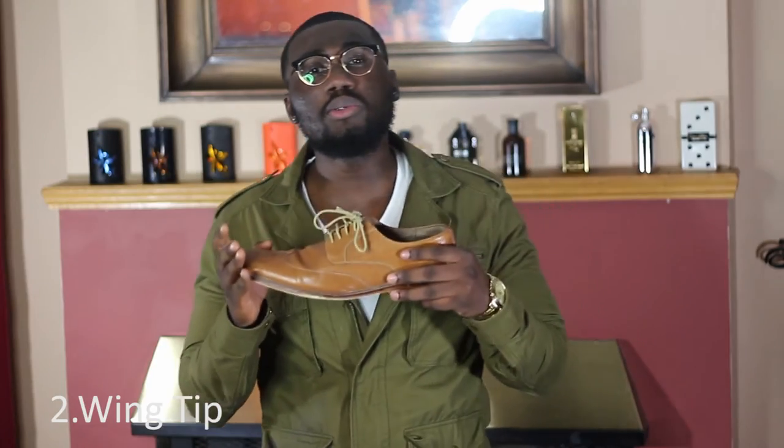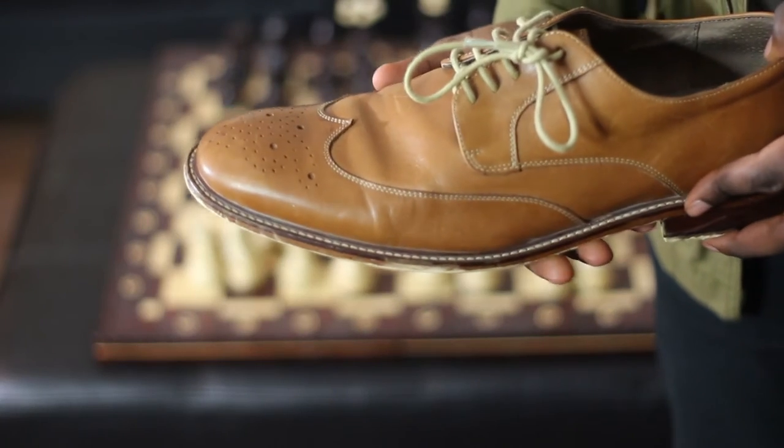The second pair is the wingtip shoe. I like wearing these with a suit, but I also wear them casually — sometimes with a pair of jeans or chinos and a button-down. So number two, we have the wingtip shoe.